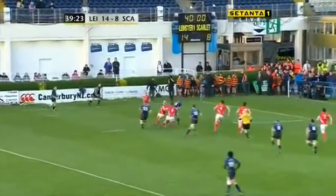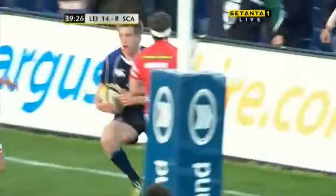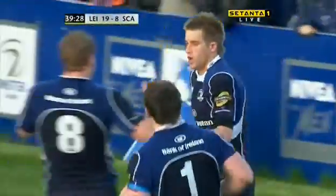Leicester try and go wide this time, the pass is there, Lucas Gerald slips through the gap, and it's try number three for Leicester.